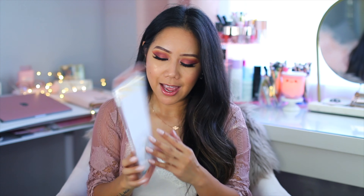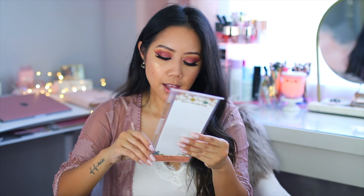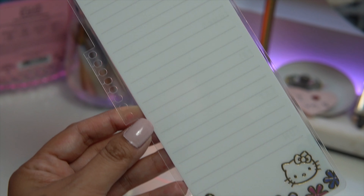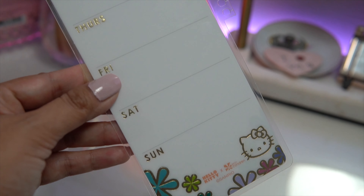Next we have the snap-in dashboard, which I think will be very useful. It says 'Enjoy the little things.' You can use an erasable marker, and on this side you have the days of the week.